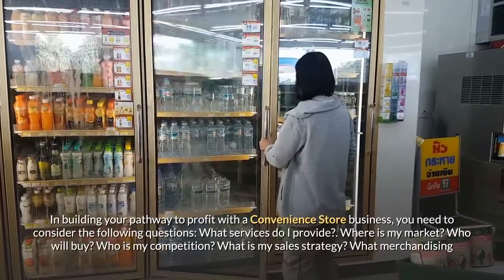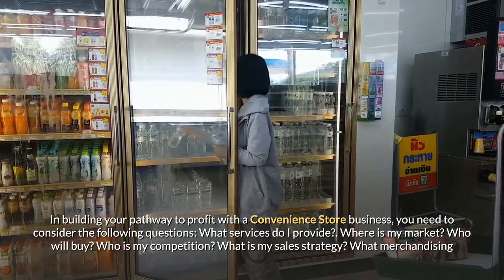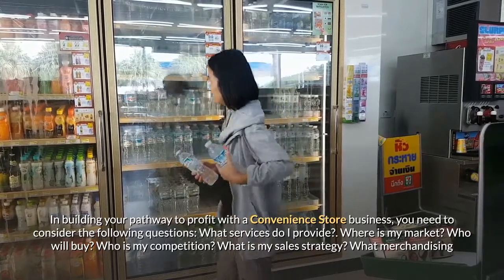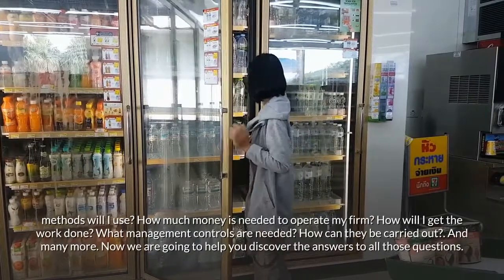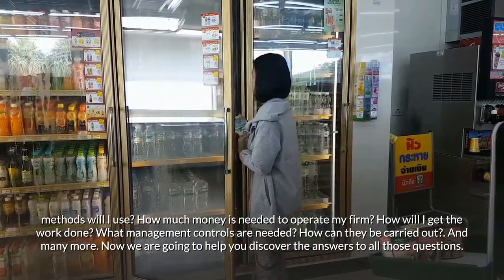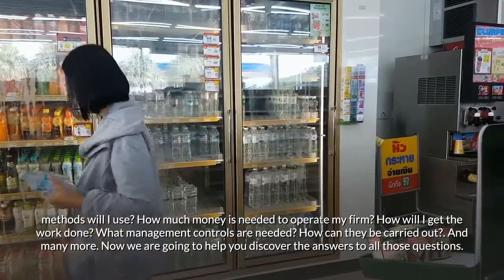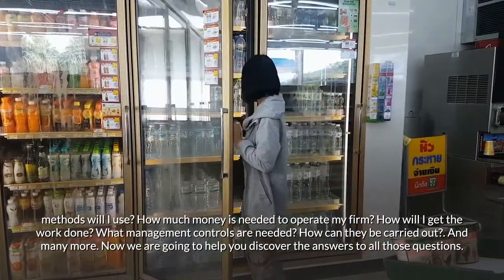In building your pathway to profit with a convenience store business, you need to consider the following questions: What services do I provide? Where is my market? Who will buy? Who is my competition? What is my sales strategy? What merchandising methods will I use? How much money is needed to operate my firm? How will I get the work done? What management controls are needed, and how can they be carried out? Now we are going to help you discover the answers to all those questions.